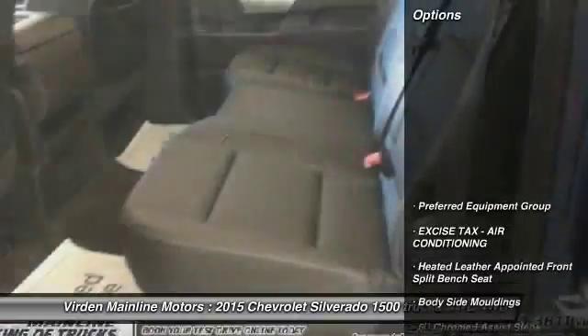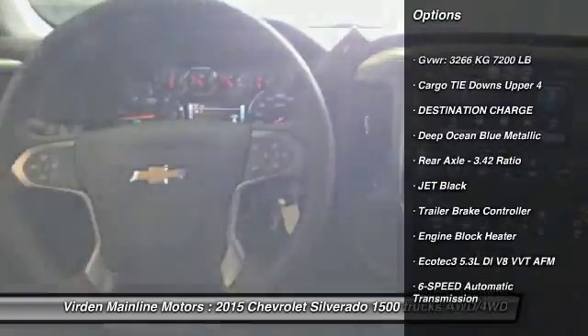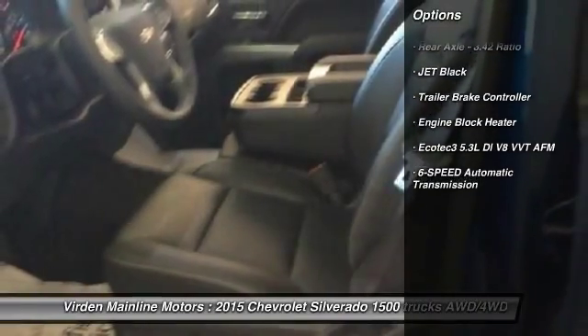Here are some of this vehicle's great options: six-speed automatic transmission standard, trailer brake controller, engine block heater. Come see the car for yourself.